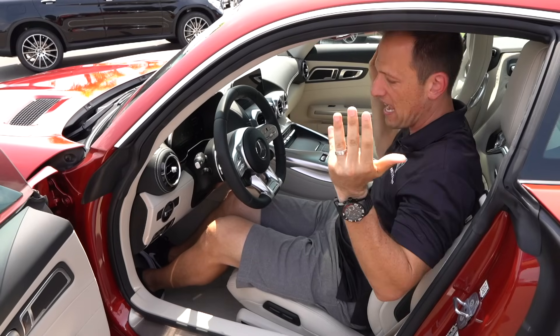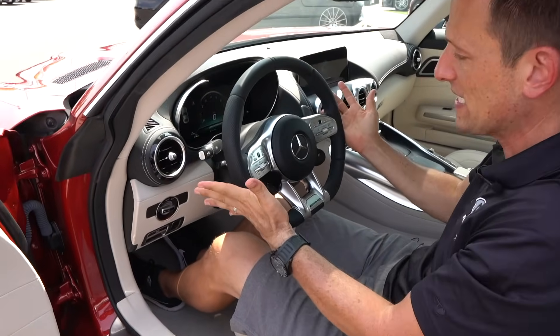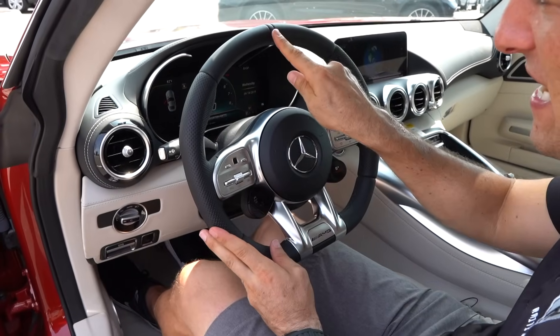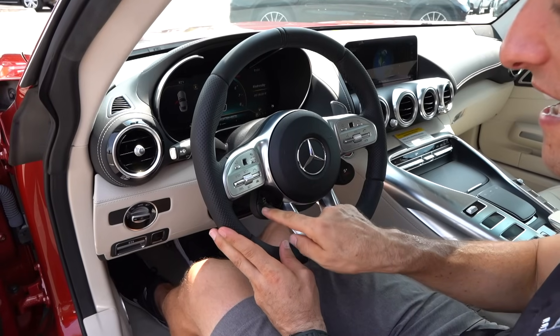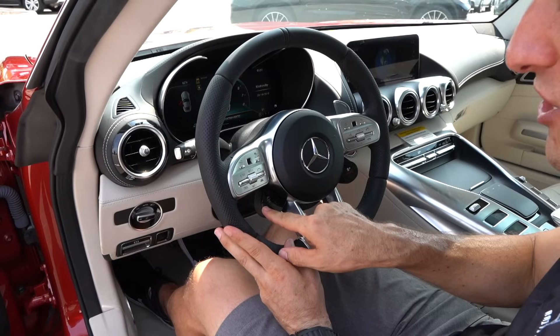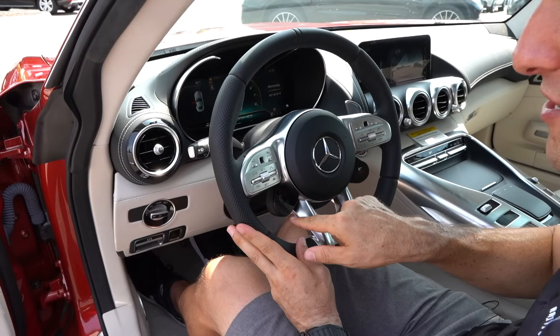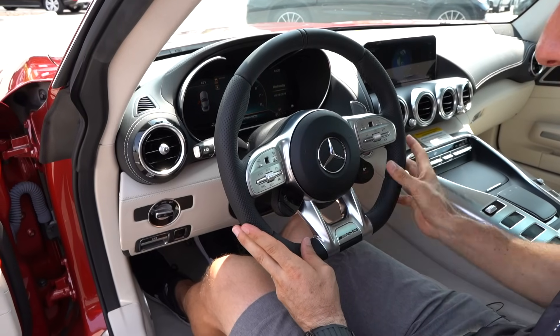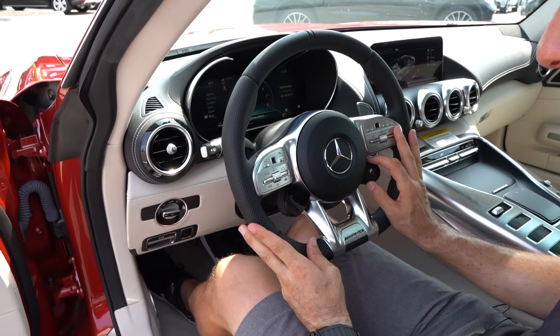Six feet tall, plenty of headroom. This steering wheel is a thing of Formula One beauty — I feel like Lewis Hamilton. Love the leather, you've got top dead center marked, this brushed aluminum look is so sexy. You shut off your traction control right here, you've got your cameras accessible easily right here on the steering wheel, and this little knob is going to go through the different settings: Race, Sport Plus, Sport.